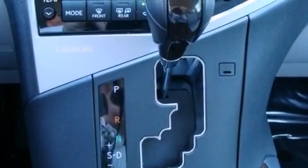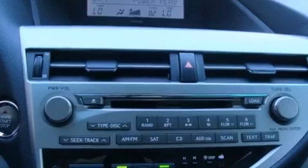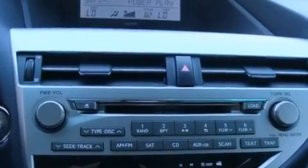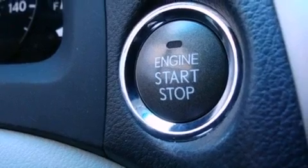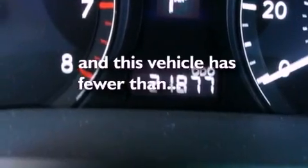Air conditioning with automatic climate control, cruise control, an auto-dimming rear view mirror, a wood and leather wrapped steering wheel, a rear spoiler, a tool kit, front fog lights, rear impact crumple zones, intuitive parking assist, and this vehicle has less than 22,000 miles.